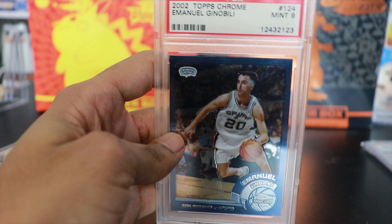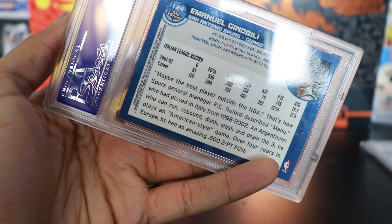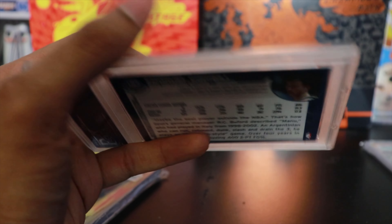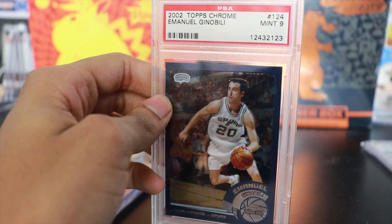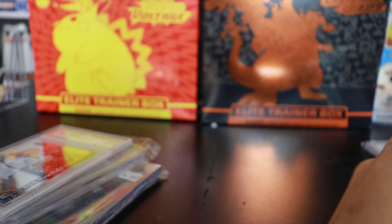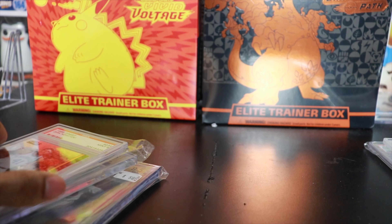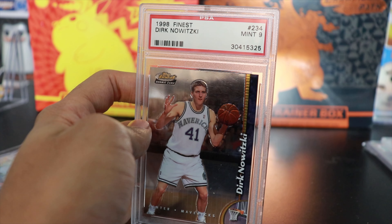Up next, another Hall of Famer — we have Manu Ginobili, also PSA 9, Topps Chrome. Very very cool card. There is a Spanish edition of this card as well; this is not the Spanish one. I think they go for about the same amount of money — I don't think there's any difference in value, though I could be wrong. Manu Ginobili is definitely a Hall of Famer and I had to grab this rookie card. This whole Topps Chrome line is really really dope — very nostalgic for me from when I was collecting heavily back in the day.